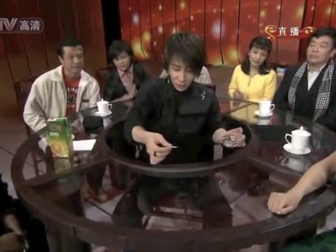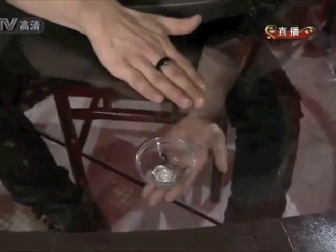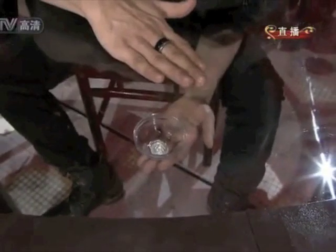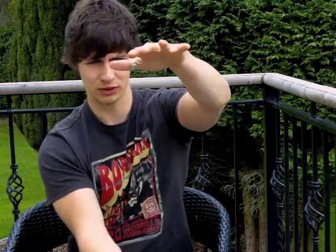It's basically this trick that's been done a million times, where the guy puts a coin through the table. Check this out. Look at this. How cool was that? With the coin through the table.